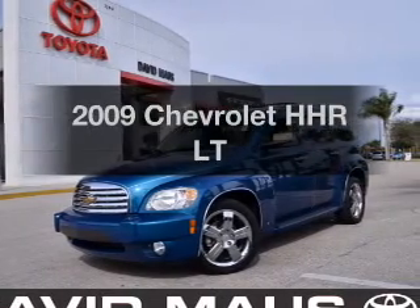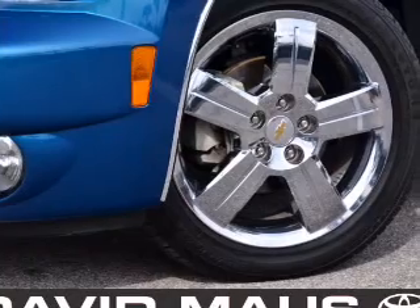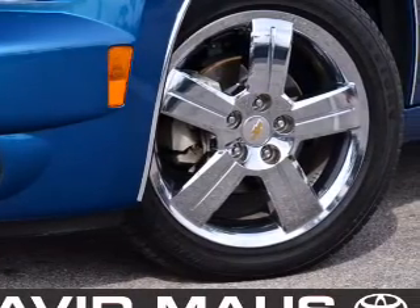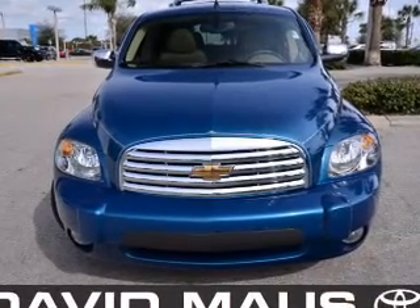Get noticed in this 2009 Chevrolet HHR. This is the set of wheels you've been looking for, with an efficient four-cylinder engine that responds smoothly to its automatic transmission. Stand out from the crowd with premium wheels.